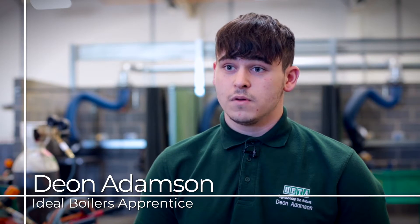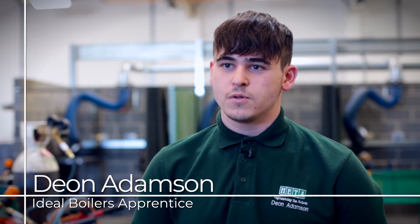It was really exciting getting my apprenticeship. Getting into HETA, there were a lot of people trying to get in — only 100 spaces — and I was one of them. It was like opening a new chapter of my life, and getting an idea of what's ahead has just made that chapter even better.